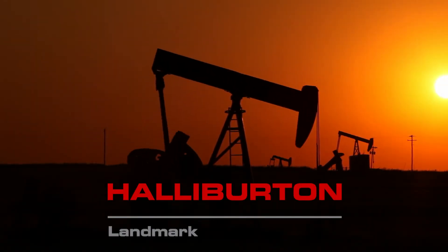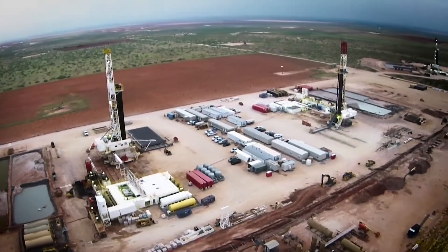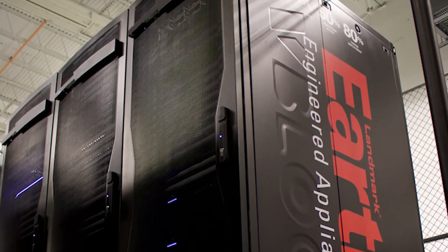Halliburton Landmark provides industry-leading petrotechnical software and service capabilities in the upstream oil and gas industry. Landmark is partnering with Dell EMC on multiple digital transformation solutions. One of them is a cloud solution, what we call the Landmark Earth Appliance.